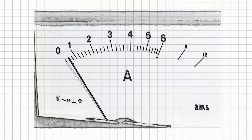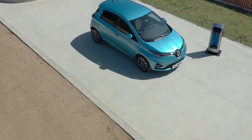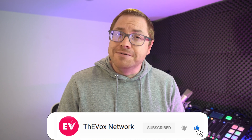Now don't worry — there is no electrical degree handed out at the end of this video. We want to know the basics and try and explain them to people who are new to the EV world or want to learn a little bit more. Hello and welcome to the channel. My name is Martin Lee, and if you like the shows we make here, please hit subscribe and then the bell icon so you never miss a show.